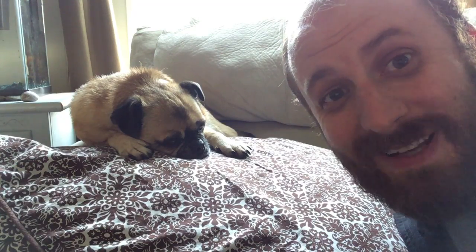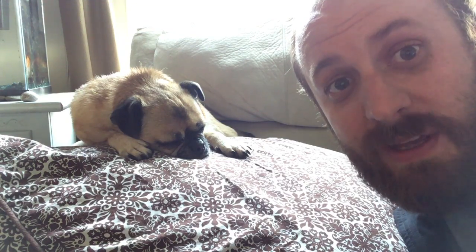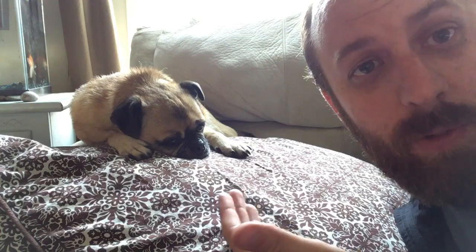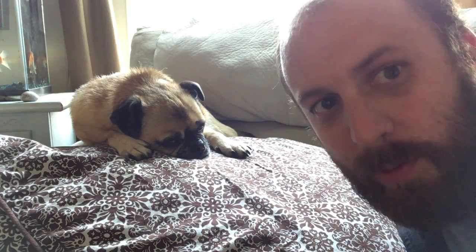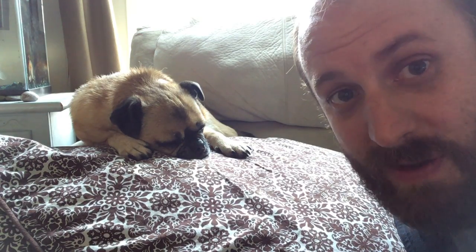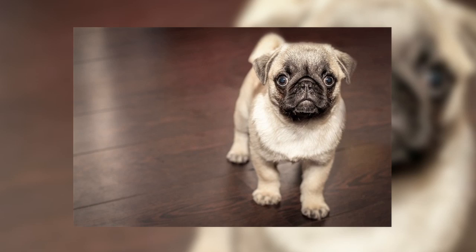Did you know pugs go all the way back to ancient China? They were bred thousands of years ago by the Chinese emperors to serve as guard dogs in their palaces. Look at the ferocity of this guy — who would want to mess with him? Actually, they were used as guard dogs because they're extremely alert when they want to be, and they can be very yappy. They were guarded in luxury by soldiers and considered very, very valuable.